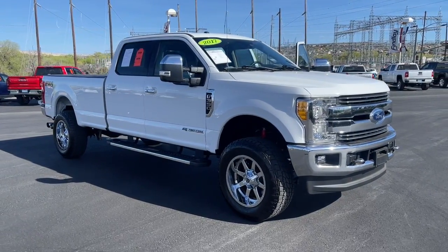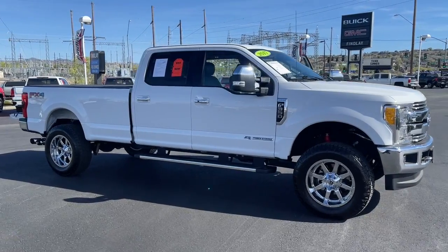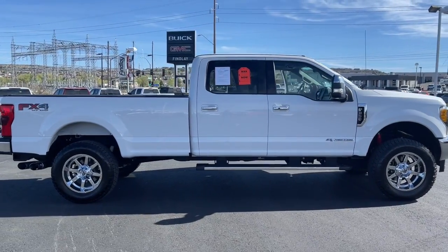Get a feel for the 2017 Ford Super Duty. With less than 20,000 miles on the odometer, this vehicle stands out from the rest. Get the full-size pickup you can count on.